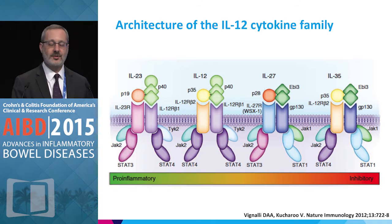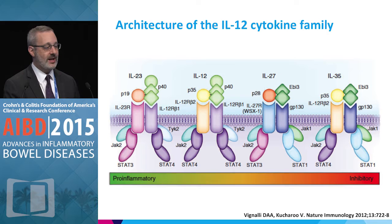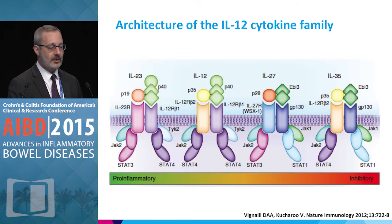Here is the IL-12 cytokine family. The key ones to focus on are on the left. IL-23 is a heterodimer comprised of a P19 subunit and a P40 subunit. IL-12 shares the P40 subunit but is instead paired with P35. Downstream, there is intracellular signaling through the JAK and STAT pathways, with a net pro-inflammatory effect. Some family members are pro-inflammatory, some are inhibitory, and there is a lot of sharing of receptor components among these cytokines.